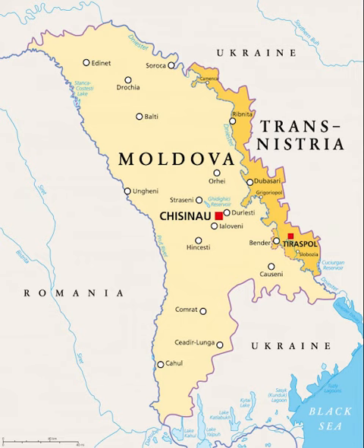The western border of Moldova is formed by the Prut River, which joins the Danube before flowing into the Black Sea. Moldova has access to the Danube for only about 480 meters, and Djurgulesti is the only Moldovan port on the Danube.